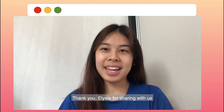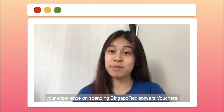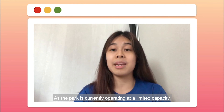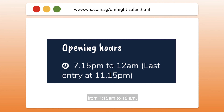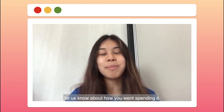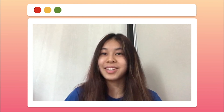Thank you, Alicia, for sharing with us your experience spending Singapore Rediscovers vouchers at Night Safari. As the park is currently operating at limited capacity, booking tickets online is mandatory before entering. Night Safari operates from Thursdays to Sundays from 7.15pm to 12am. If you guys have already spent your vouchers, let us know how you went spending it. Stay tuned for more exciting content on CTV.